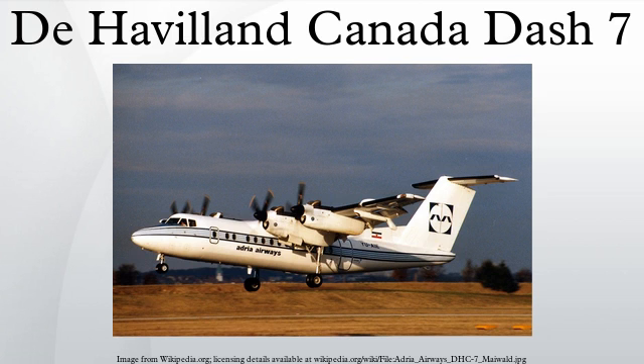Operators: As of April 27, 2012, a total of 47 Dash 7 aircraft remain in airline and other services. Canada: Air Tindi, Trans Capital Air, Transport Canada, Voyageur Airways. Egypt: Petroleum Air Services. Indonesia: Polita Air Service. Kenya: Air Kimbu Express.